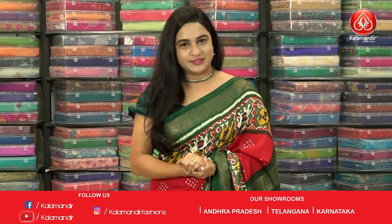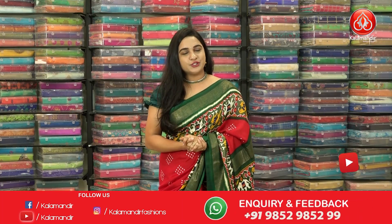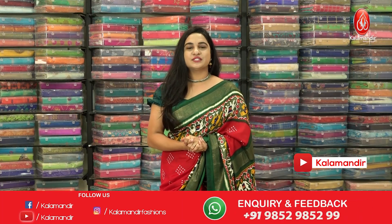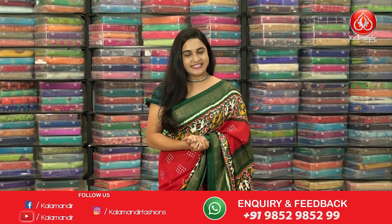Hello beautifuls, welcome to Kalamandur YouTube channel. How are you? I hope everybody is doing good and safe. Today I am going to showcase a very beautiful collection which is Ikat Patola sarees with special price. So without any further delay, let's get started with my beautiful saree.